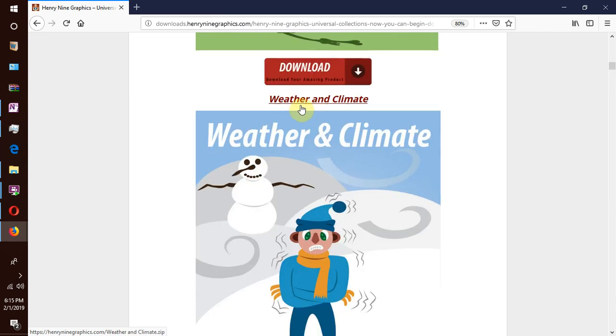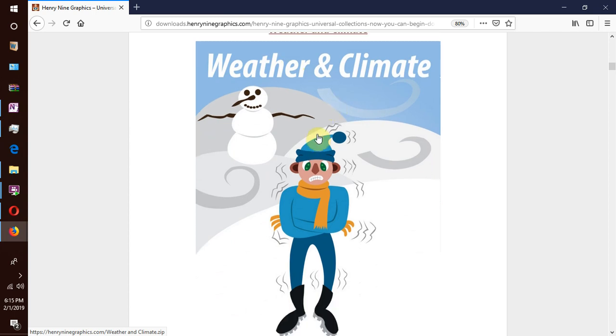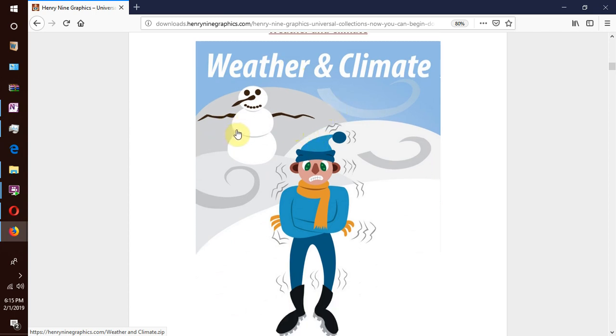We move on to our next collection which is weather and climate. We get common weather conditions like rain, sunshine, cloud cover, snow, and common climatic conditions like winter, autumn, spring, summer heat and so forth. We also get extreme weather conditions like cyclones, tornadoes, floods, droughts, etc.